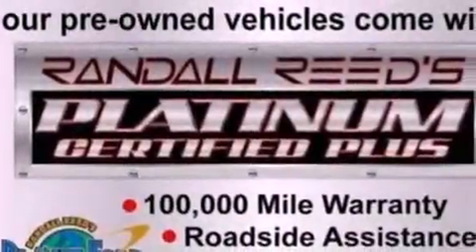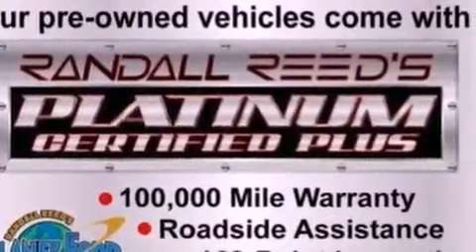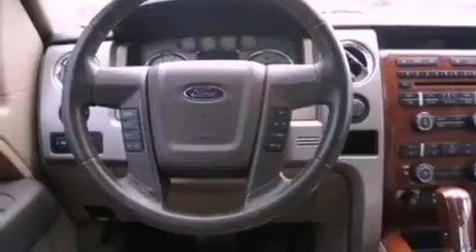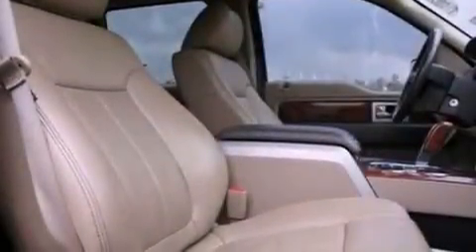Features include a double wishbone independent front suspension, a low-tire pressure indicator, traction control and stability control systems, automatic locking wheel hubs, an engine immobilizer theft deterrent system, and 12-volt power outlets.